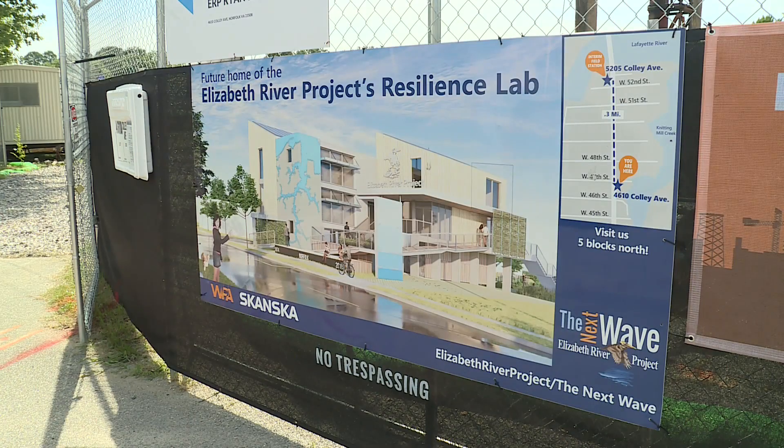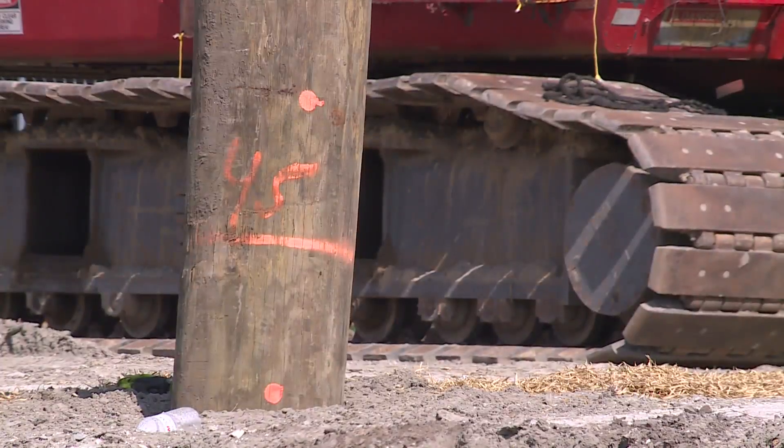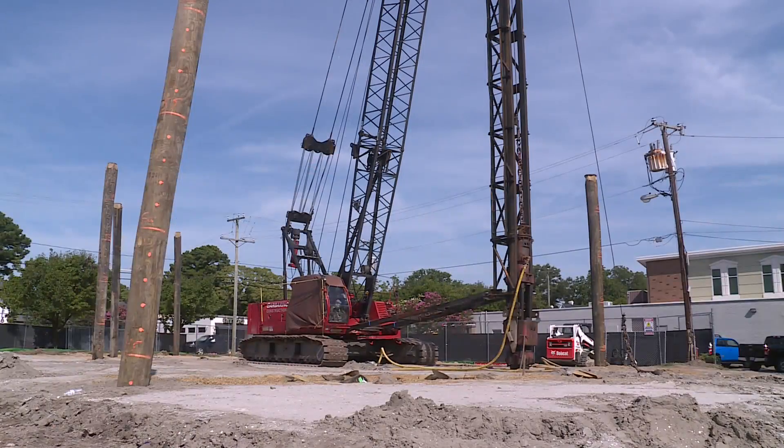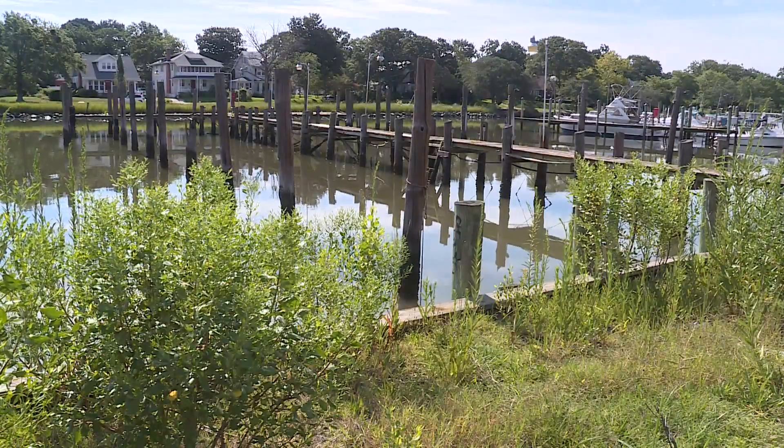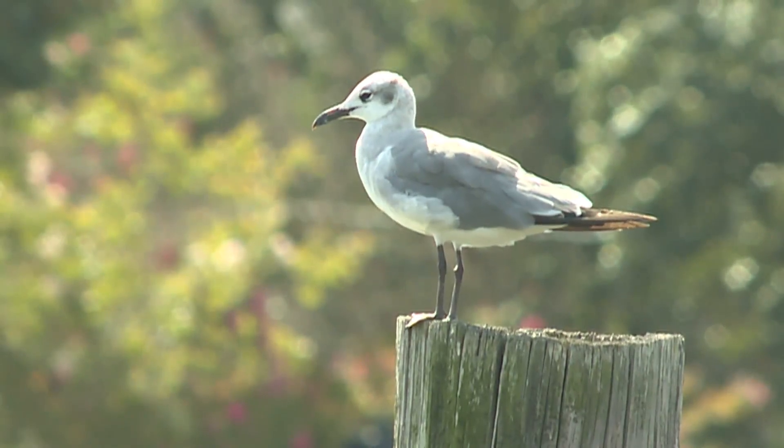We're working with all the area universities, citizens, and businesses to be the place where you can learn what's the latest. And what is the latest in Hampton Roads? The Elizabeth River Project says turning the tide will need a team effort. That means waterside homeowners will need to dive in, and the new lab will show them how.